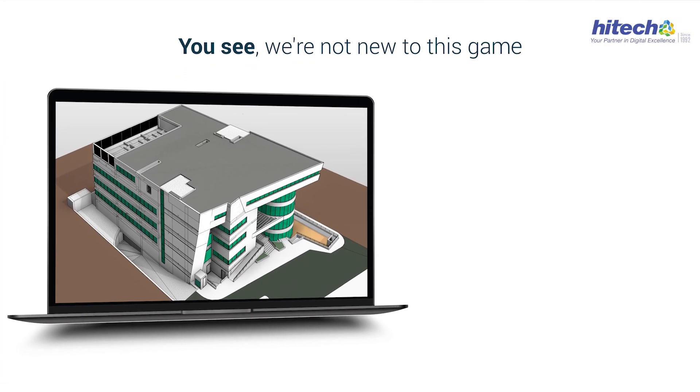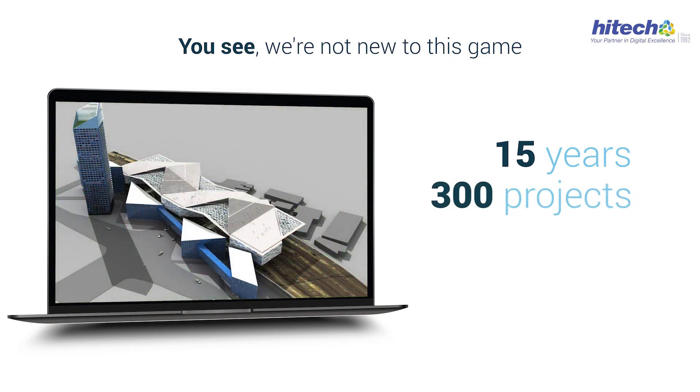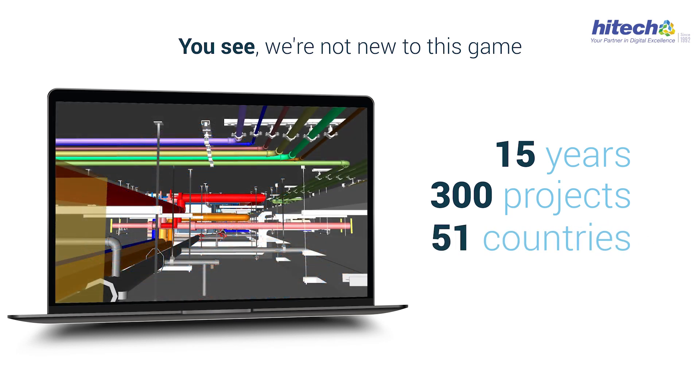We're not new to this game. With over 15 years of experience, more than 300 interference-free clash detection projects under our belt, and a footprint in 51 countries, we know a thing or two about solving these problems.